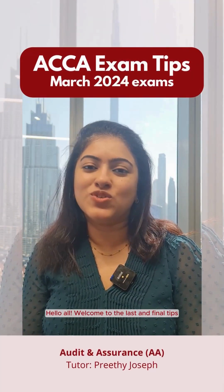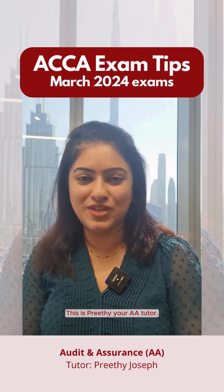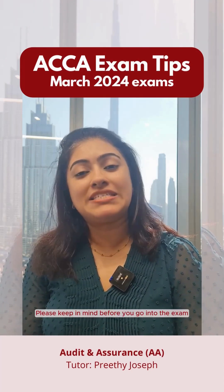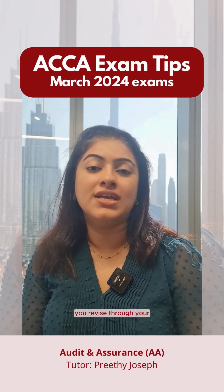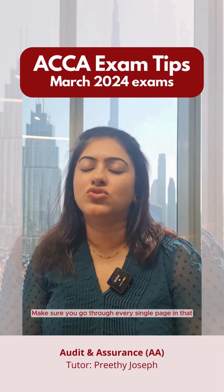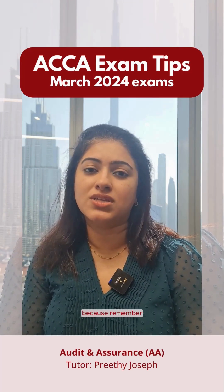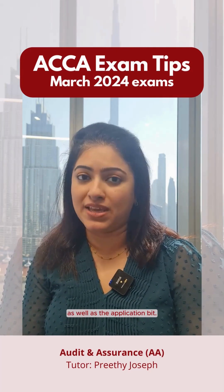Hello all. Welcome to the last and final tips before you go into your AA exam. This is Preeti, your AA tutor. Please keep in mind — before you go into the exam, revise through your summary notes that have been handed over to you. That is your go-to document. Make sure you go through every single page because the theory questions and the application bits are all included in that.